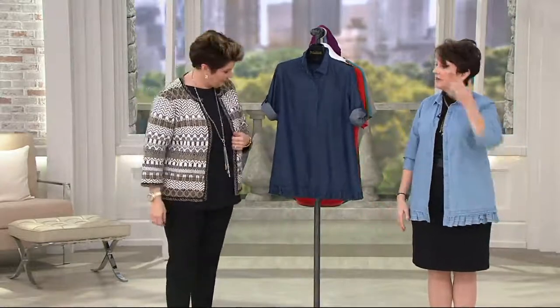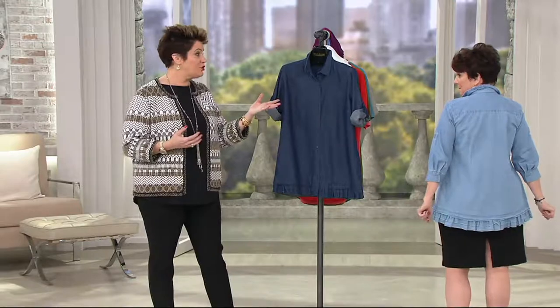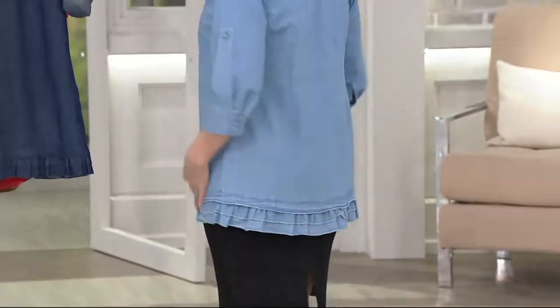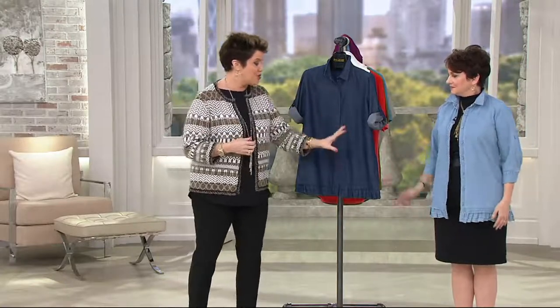I would absolutely layer this over a dress — then I'd change the shoe, put on a cute little wedge boot right now, or a great wedge sandal in spring and summer. This is adorable and so soft. How many of us have had denim on that feels like you washed it 750 times and it finally got so soft and easy? It almost works as a cute little jacket thing. As you wear and launder it yourself, it's only going to get softer — that is the beauty of denim.